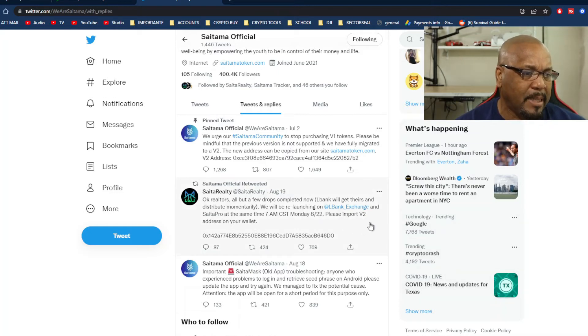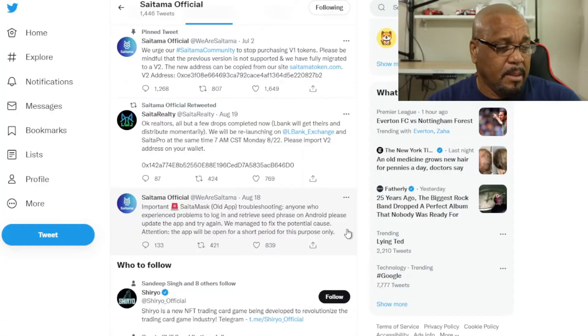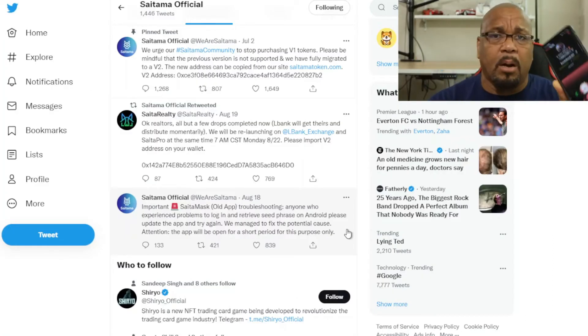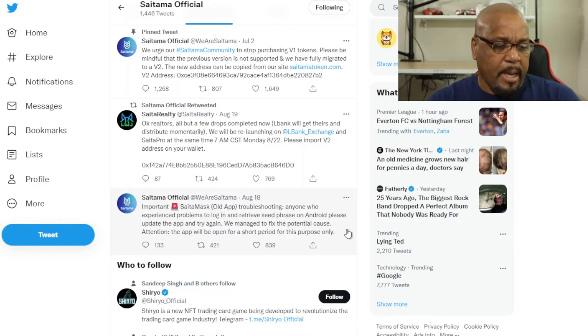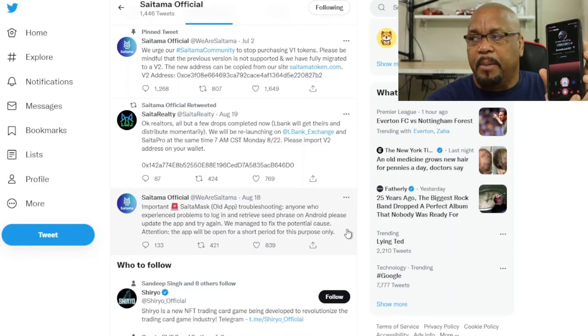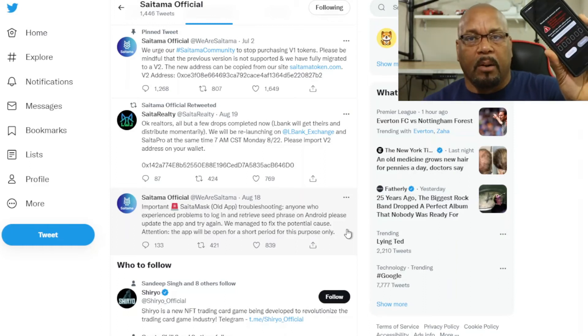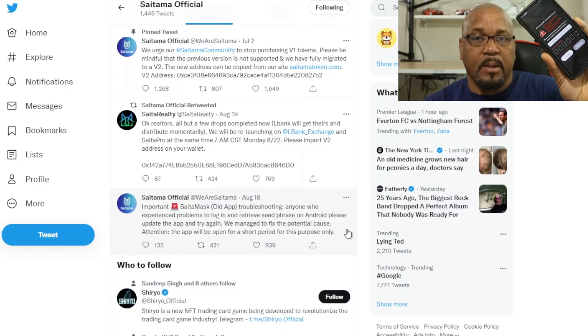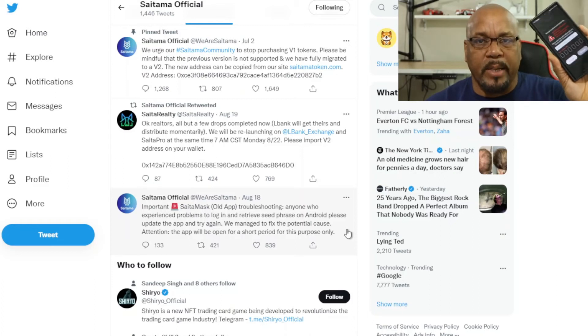They'll be relaunching SaitaRealty on Monday at 7 a.m., fingers crossed. Also, SaitaMask is now up and running, so you can go ahead and log in. In the last few weeks you couldn't log in to get your seed phrases. To retrieve them, go into the app, tap the gear icon at the bottom, go down to Security, and tap Reveal. Put in your passcode and it will reveal your seed phrase code.